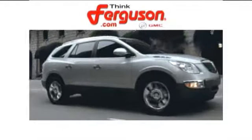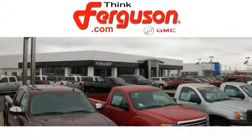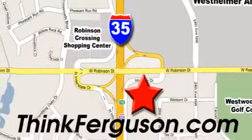The deals won't get any better than they are every day at Ferguson Buick GMC. The customer service is great too. We are conveniently located off I-35 and West Robinson Street in Norman, Oklahoma.